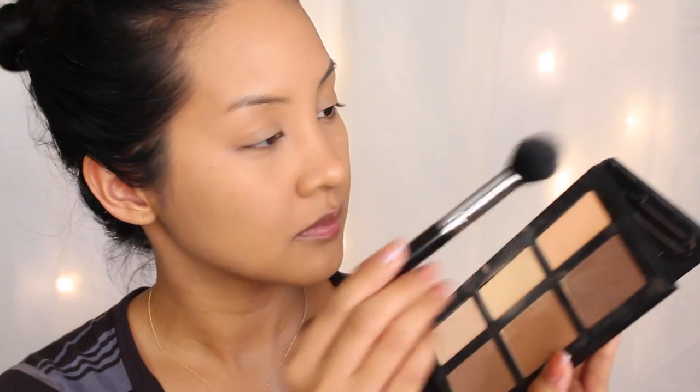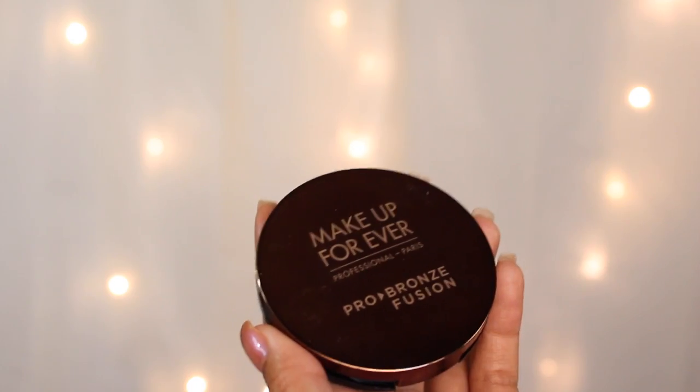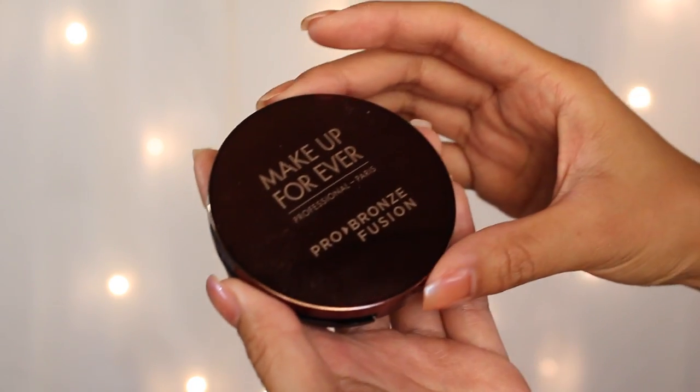The next important step is to set your concealer. Here I'm using the banana shade from the Kat Von D Shade + Light Palette, and I'm padding that onto the concealer I just placed. You don't want to drag because then you'll drag all that concealer off your face — use padding motions, that's all.